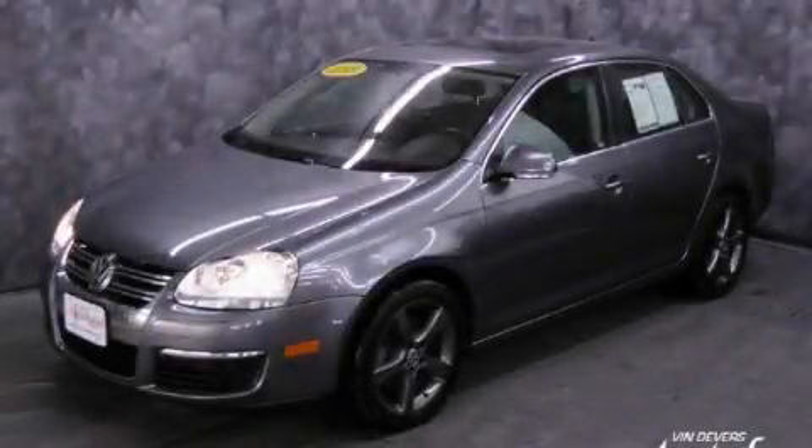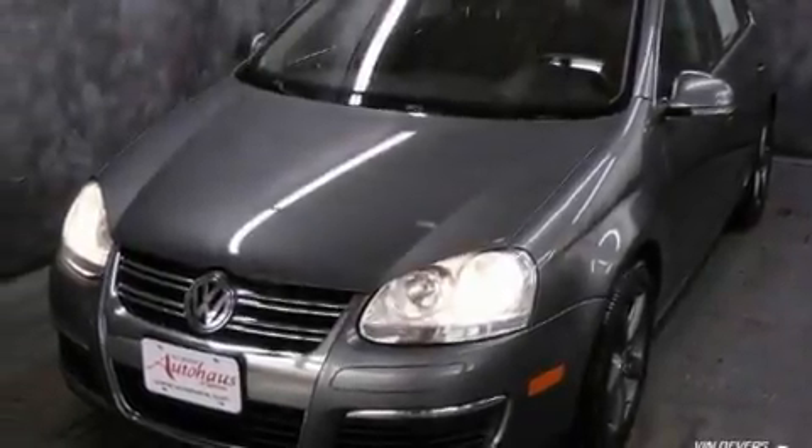This is a 2008 Volkswagen Jetta. It features a 2.5-liter, 5-cylinder engine and an automatic transmission.